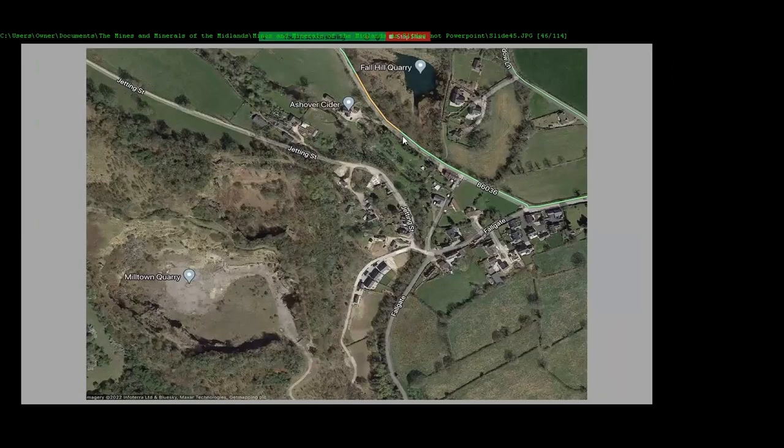Then the other side of the road — you follow this track round and go in here, parking in a gateway and walking up this track into this area. Back in the 1990s we used to walk right across and collect all through this area, but now it's more or less out of bounds. We still collect from around here — this is where Steve Rust found ashoverite and sweetite.